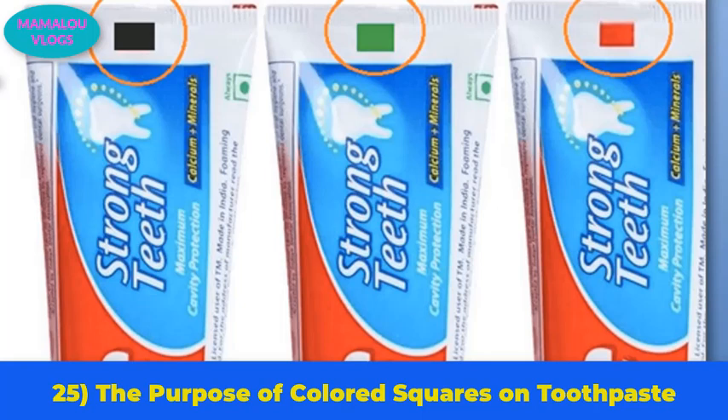Number 25: the purpose of colored squares on toothpaste. If you look at the bottom of your toothpaste tube, you will notice a colored block — usually black, green, red, or blue. These blocks are eye marks that assist machines at the assembly line to know when and where to cut and fold the toothpaste tube for packaging.